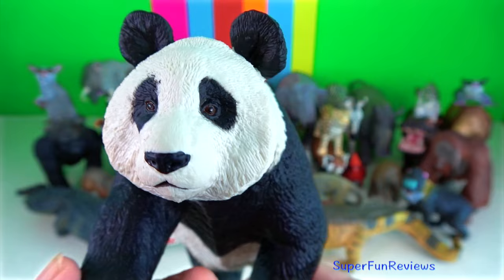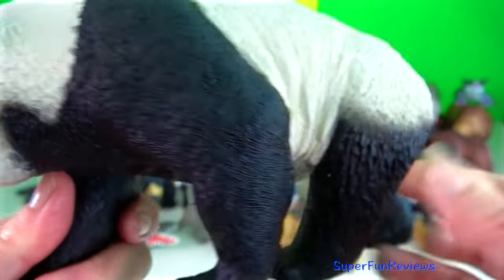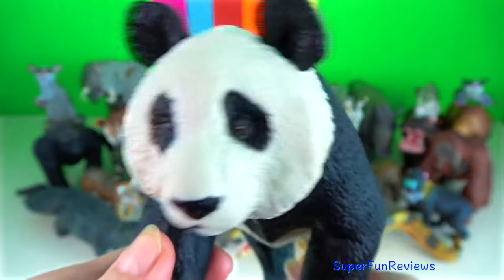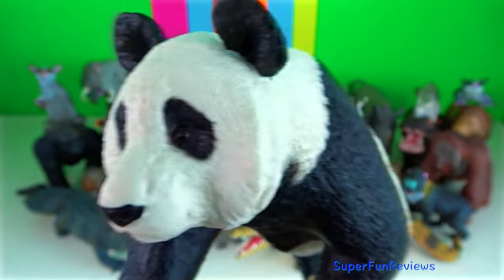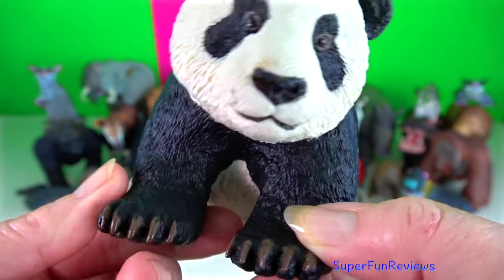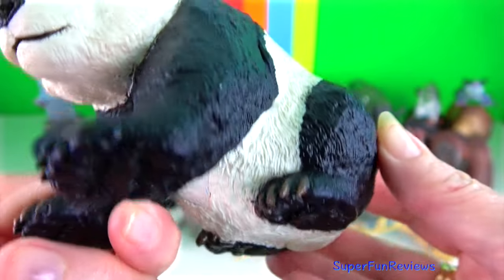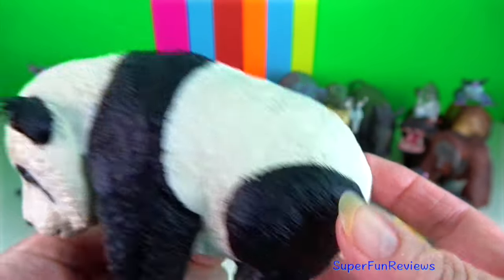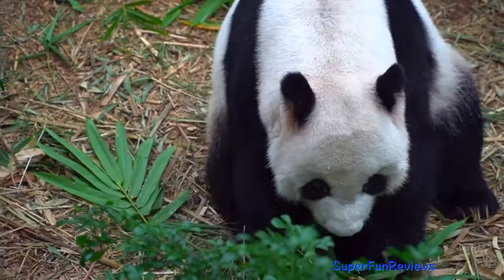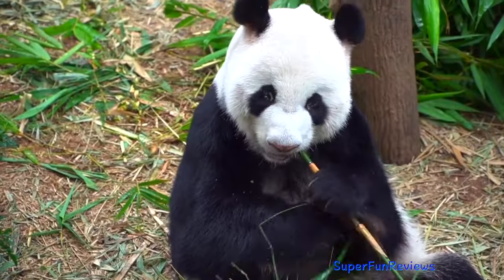Panda. Females increase their scent markings and become more focal when sexually receptive. There is intense aggressive male competition. The male will then stay close to the female and charge at any intruders. Male giant pandas have one of the smallest penises relative to body size in the animal kingdom. The panda's speculum is S-shaped and backwardly directed.